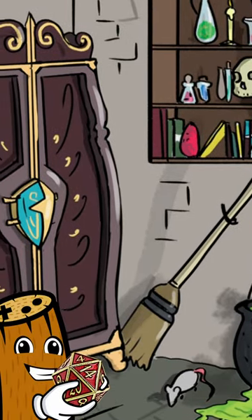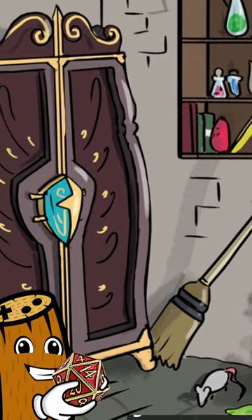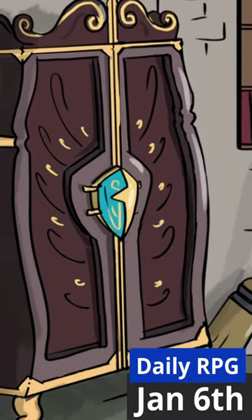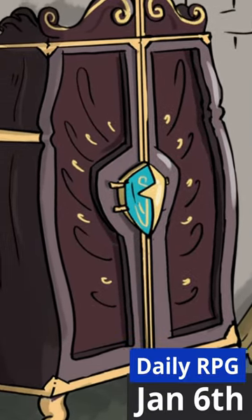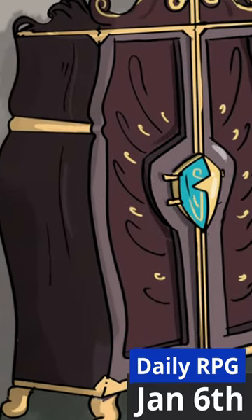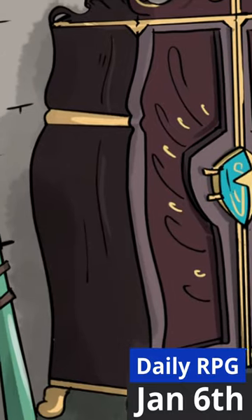You have no choice but to go confront this mysterious person. You might as well do so prepared. You go to your armoire full of equipment to grab some things, but you find that it's locked. You can't seem to recall where you placed the key. If only your lab wasn't such a mess.